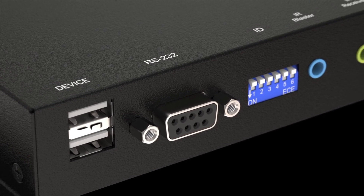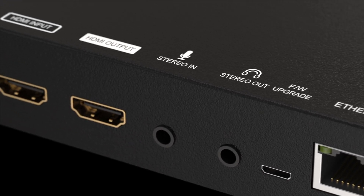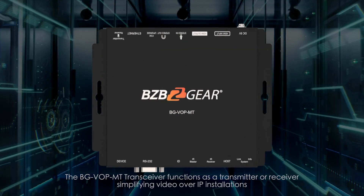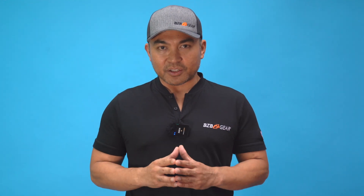It offers excellent image quality for basic AV distribution needs. Its compact design allows for easy setup and installation, supporting both point-to-point and point-to-multi-point configurations — you can send AV signals to one or many displays over a standard network. The system includes the intuitive BGVOP MT Smart Controller, which allows you to easily manage and control your video distribution from a central interface, offering seamless switching between sources and destinations.